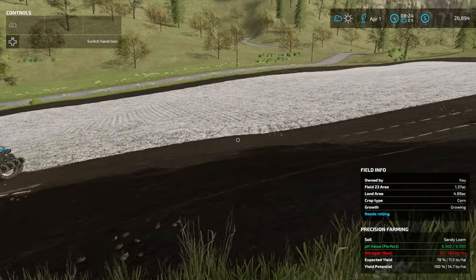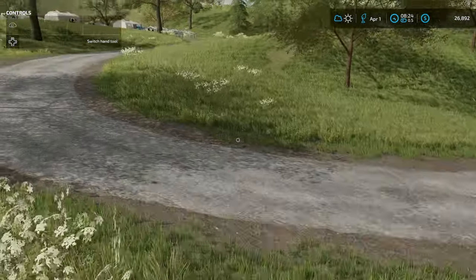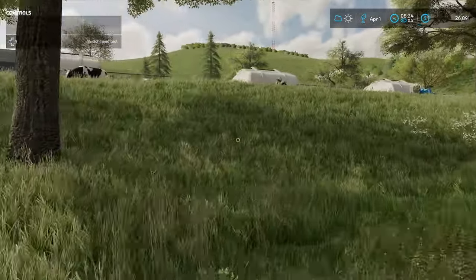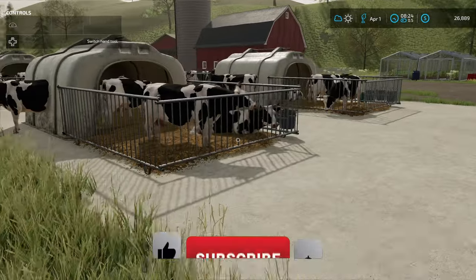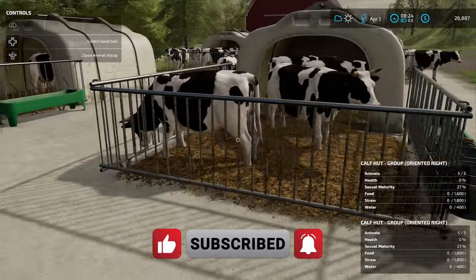I am going to have to put some nitrogen on this field after we get done. The big problem is up here — my cows need more room. Well, that's going to be it for today, everybody. If you enjoyed the video, go ahead and give it a like, make sure to hit subscribe and turn on your notifications to keep up to date on my future videos.